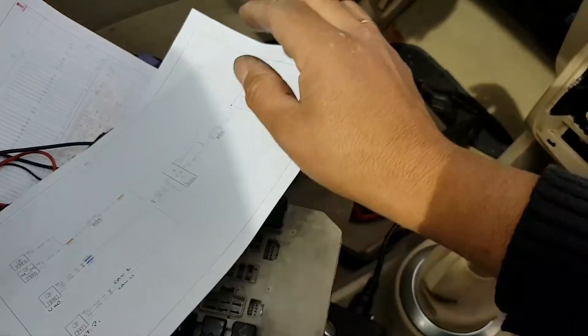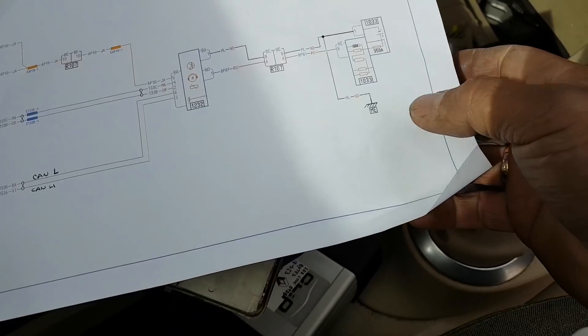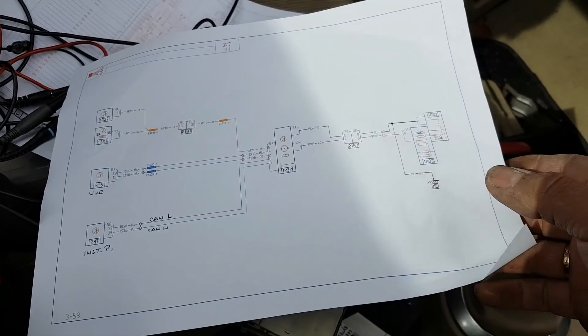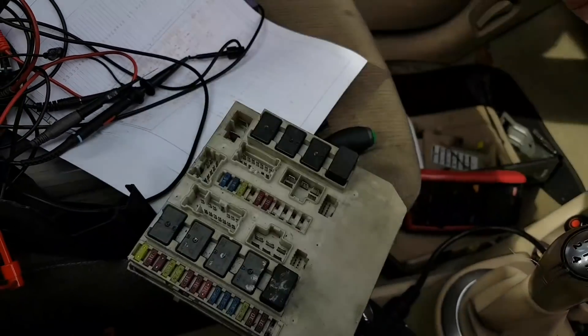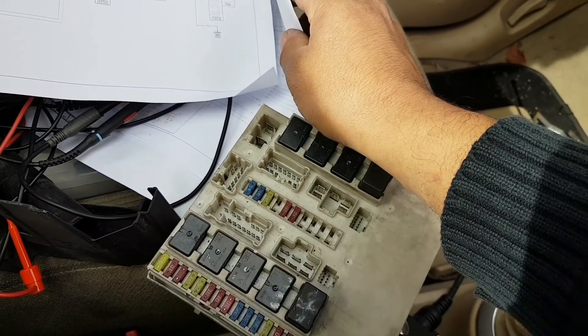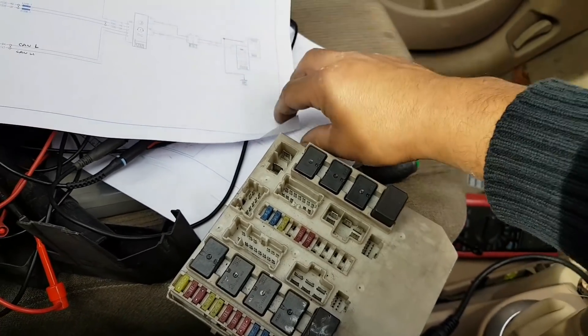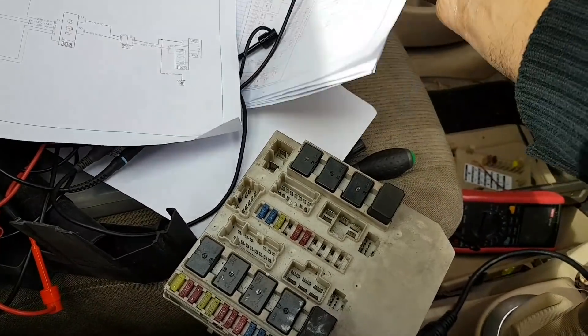Looking at the diagram — it doesn't show here and I can't remember exactly where the other CAN branch goes, but all of those last three pins on each side are merged CAN high and low, and the signal is good. There's nothing wrong with it.